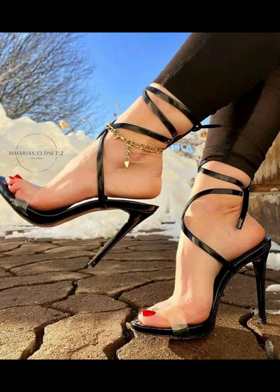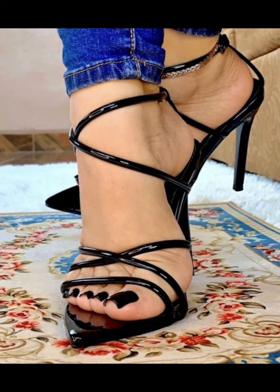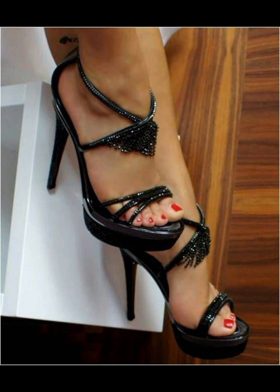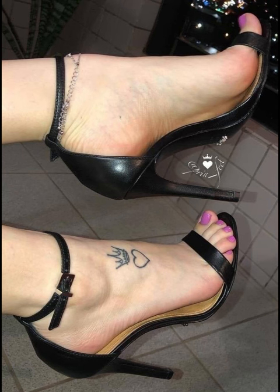Remember, standing in heels and other art require practice and balance. Whether you are dressing up for a special occasion or just adding some flair to everyday style, high heels can be a fun and fashionable choice.